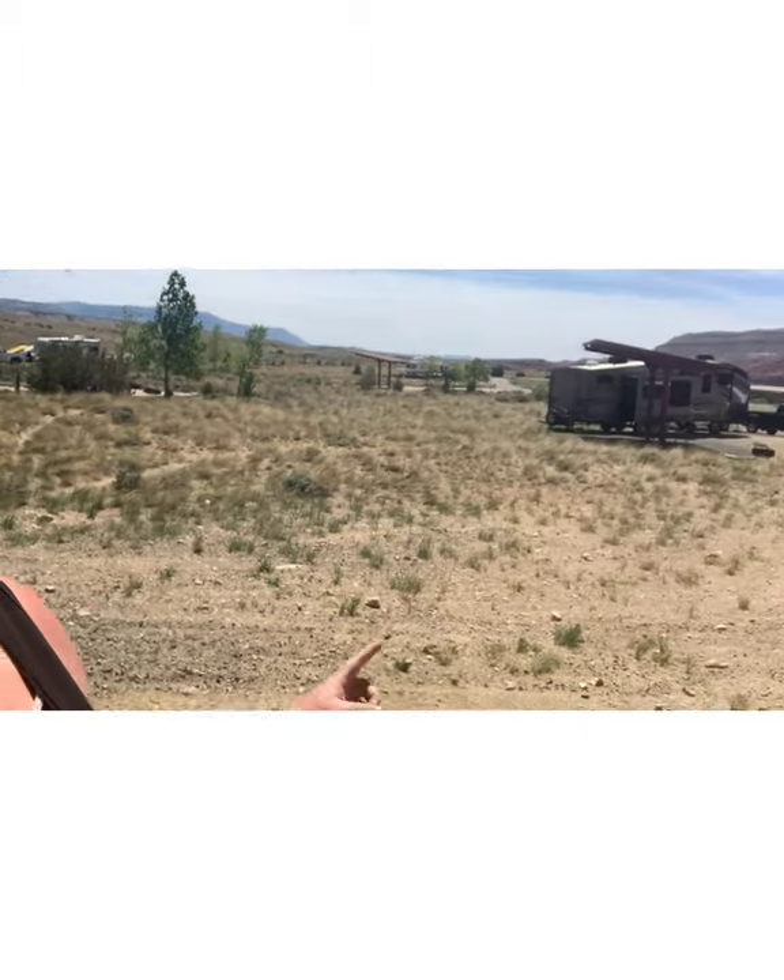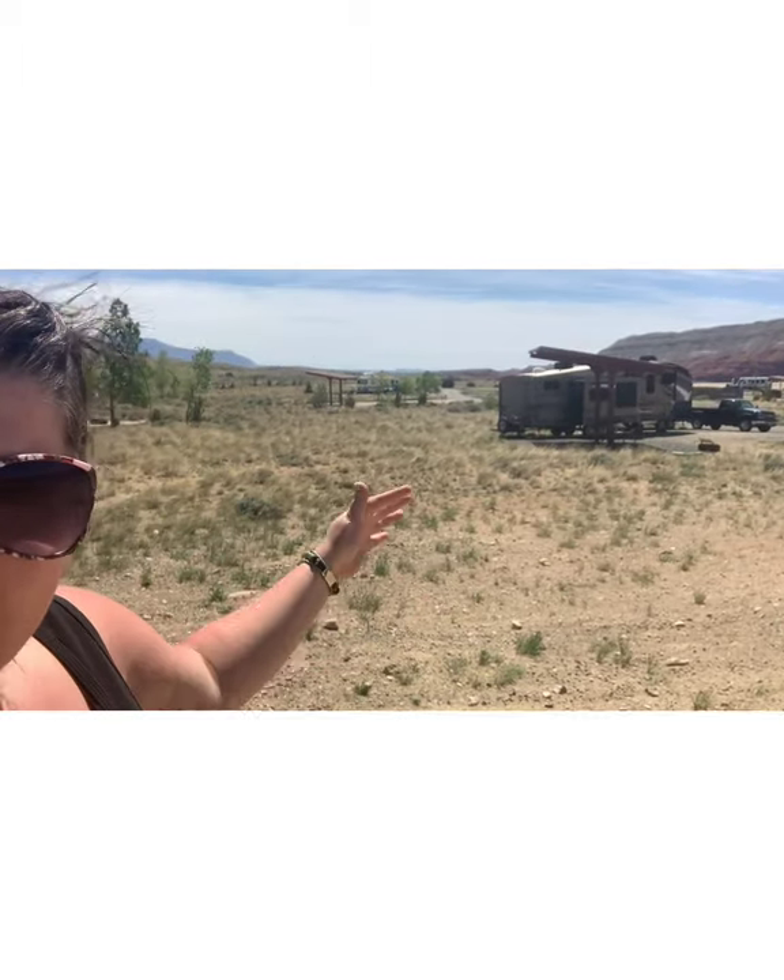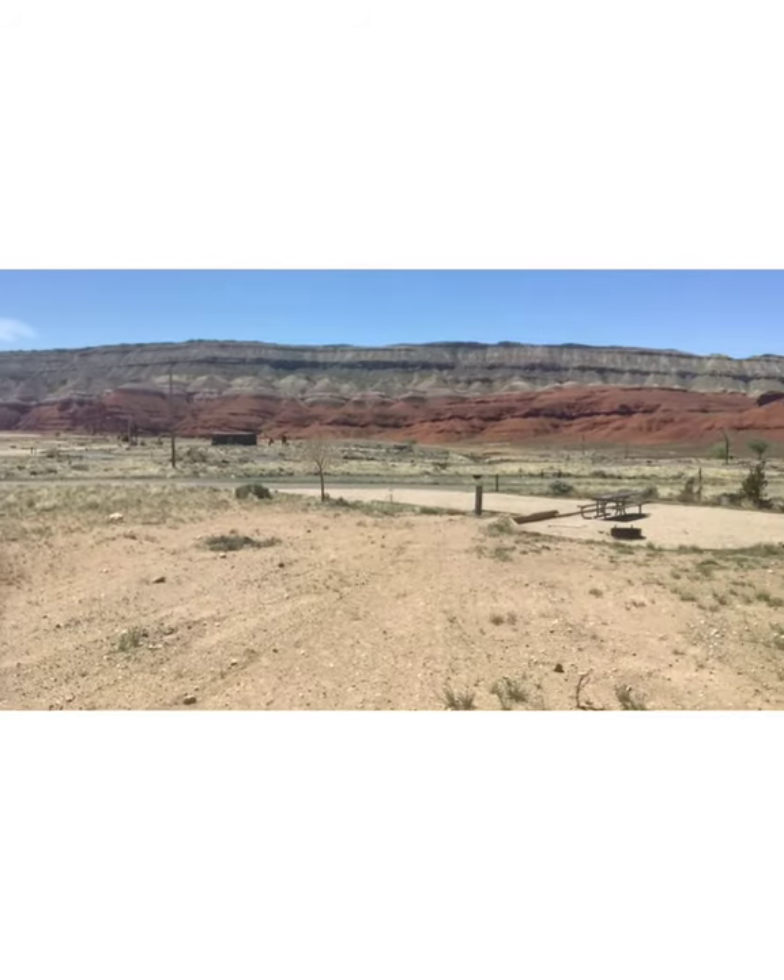Alright guys, so we're at Horseshoe Bend, which is the first place that you come to. And this is actually one of my favorite campgrounds ever. They have little shade coverings, which is fantastic being out here. And just the canyons and all the red rock, it's so beautiful.